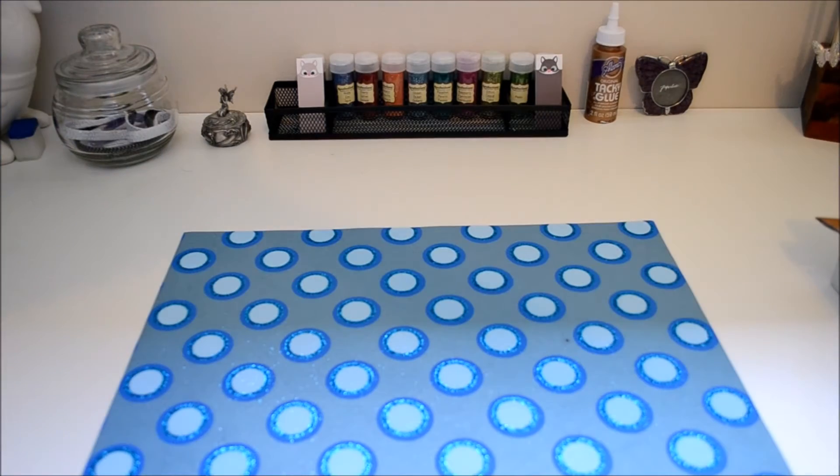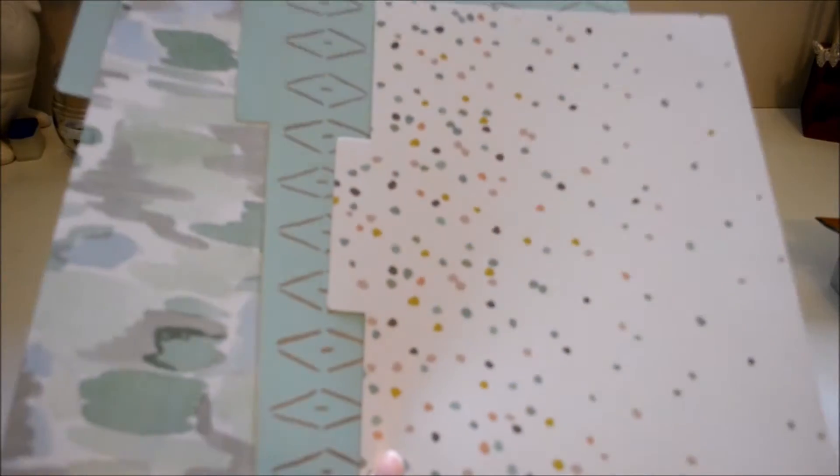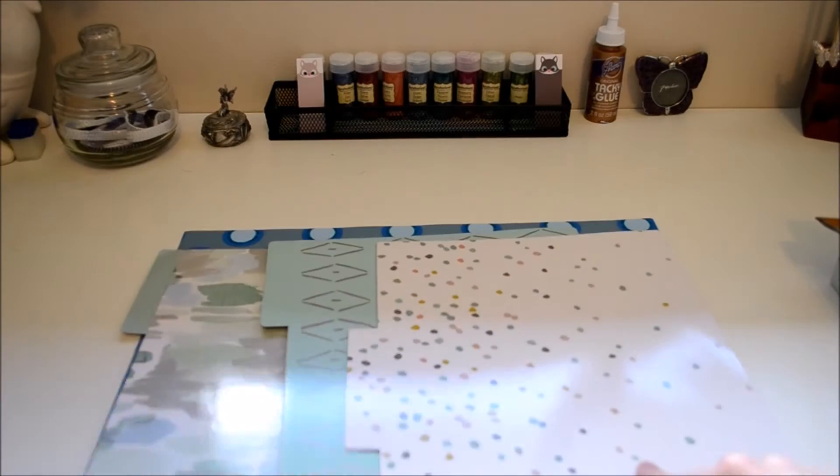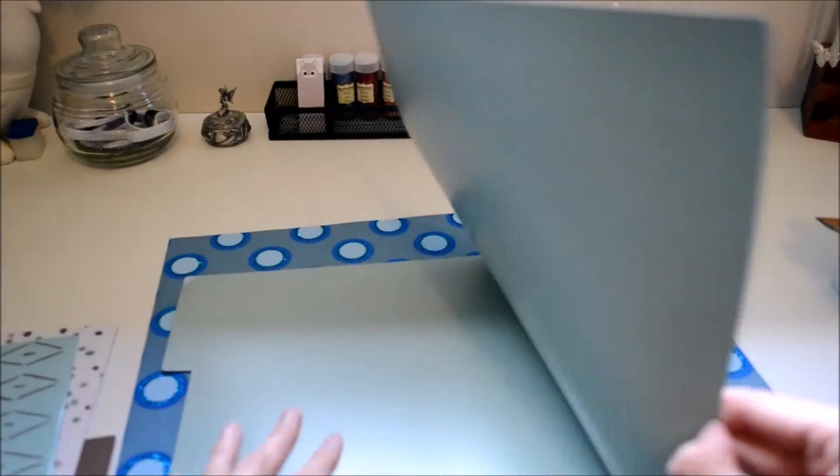The first thing I got is this set of three folders. They're super adorable. I love the color scheme. I took them out of the plastic — they're brown on the inside, and green, and this one's green as well.